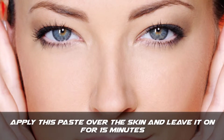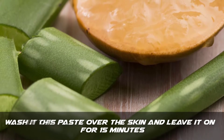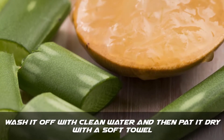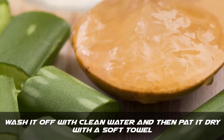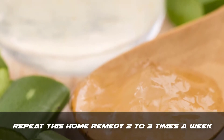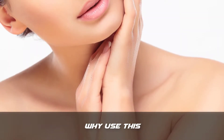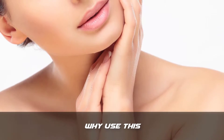Step 3: Apply this paste over the skin and leave it on for 15 minutes. Step 4: Wash it off with clean water and then pat it dry with a soft towel. Step 5: Repeat this home remedy 2 to 3 times a week.